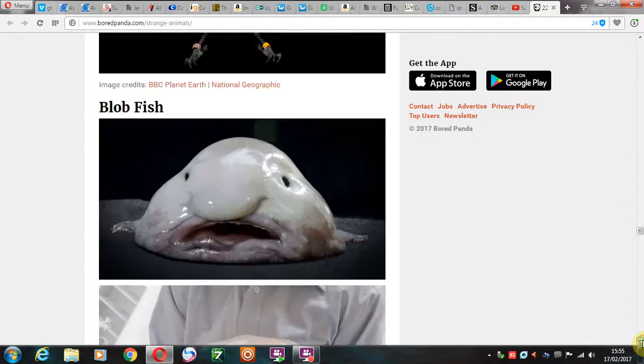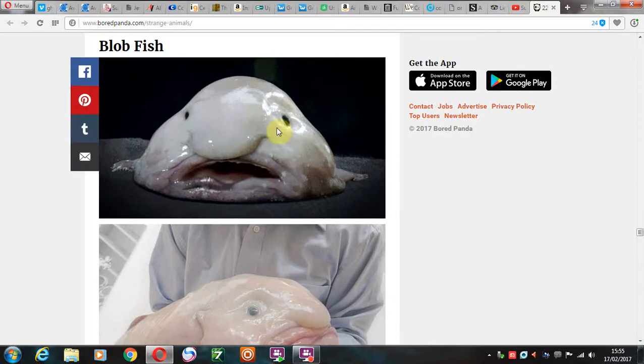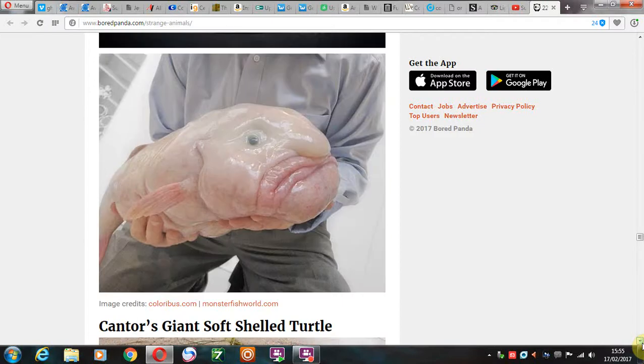Then we have the blobfish. I'm sure I used to watch cartoons when I was a kid with these little monsters. I've never really seen one for real — this is my first time. There's someone just out fishing and they've caught a blobfish. Just a normal, everyday occurrence.